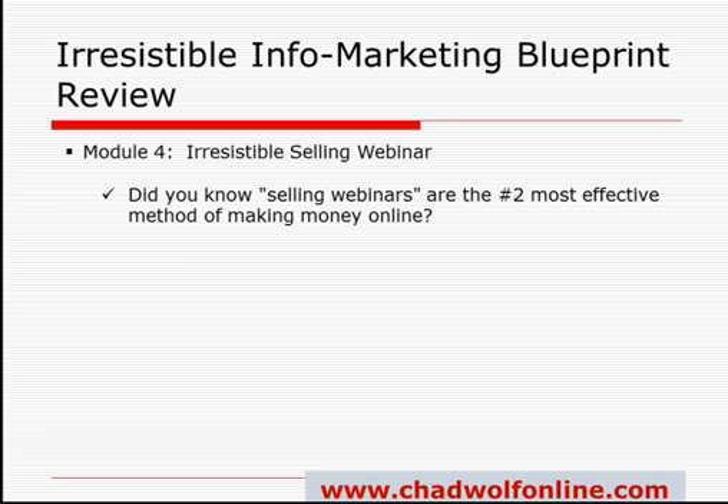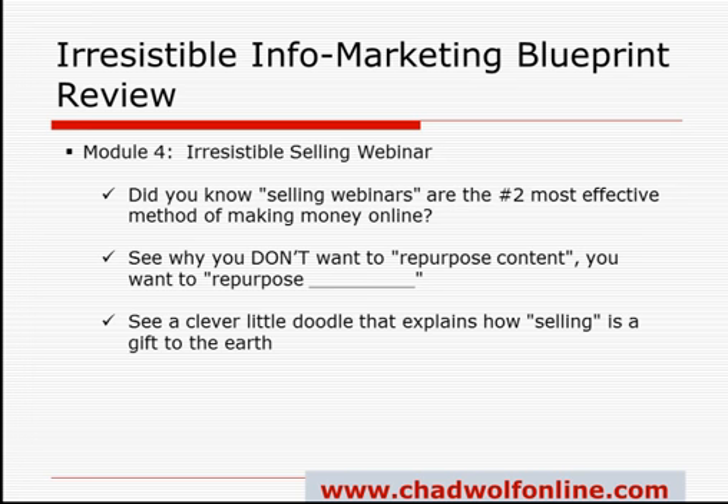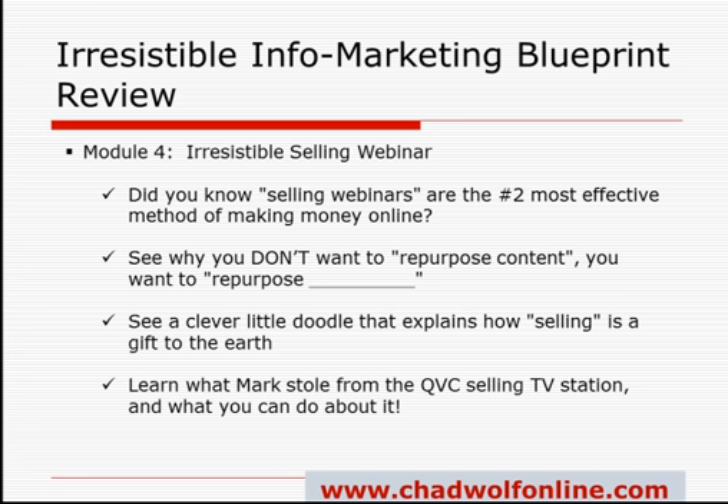You're going to see why you don't want to repurpose content, but Mark shares a little secret on what you do want to repurpose. There's also a clever doodle that explains how selling is a gift to the world, and you'll learn what Mark stole from QVC selling — the retail station — and how you can apply it to your own webinars.